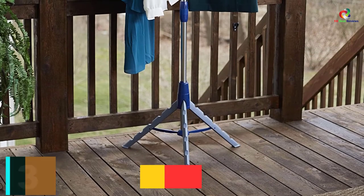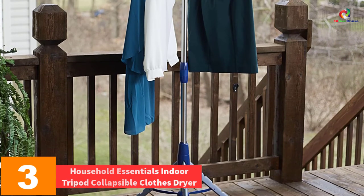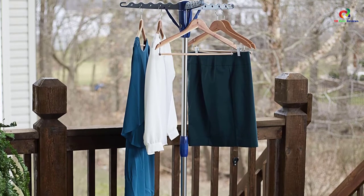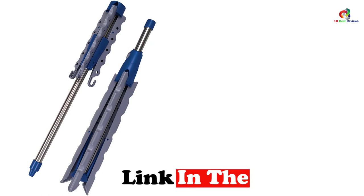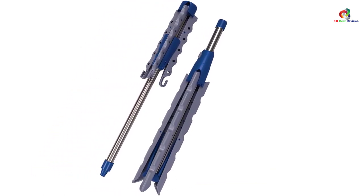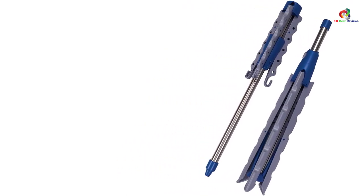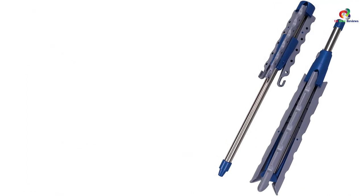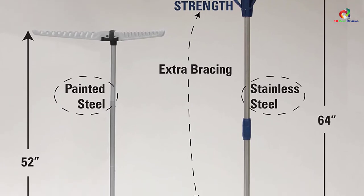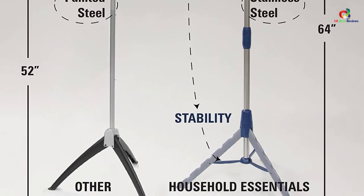At number 3, we have the Household Essentials Indoor Tripod Collapsible Clothes Dryer. You can save significantly more space if you don't have many clothes to dry with this great quality tripod clothes dryer offered by Household Essentials. It's the first item tripod dryer rack with a patented design. It features newly redesigned arms for significantly more stability and strength. The holders fit through and on-holder spaces for wrinkle-free air drying. The total dimensions are 64.57 inches high, 26 inches deep, and 26 inches wide.